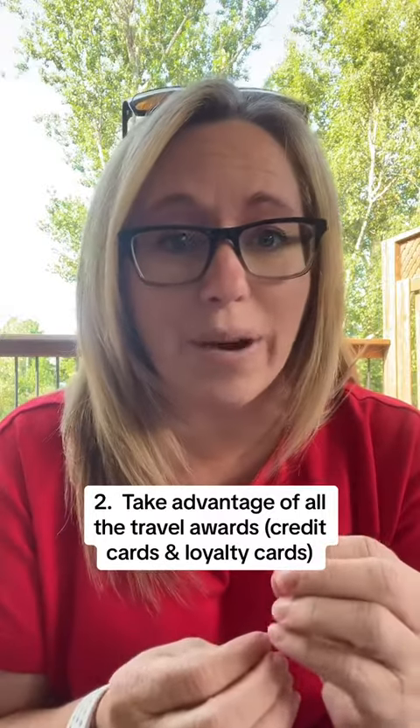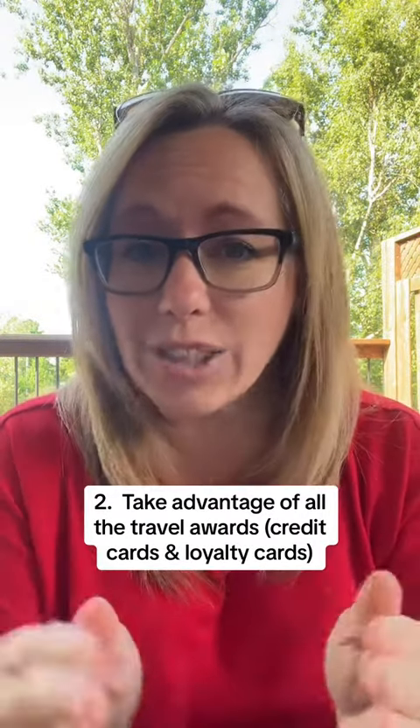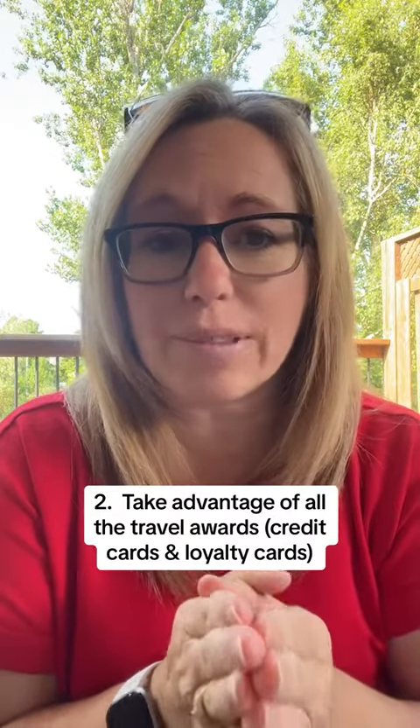Number two, take advantage of all the travel rewards that you can. Find a credit card or another rewards program that allows you to gather points for the amount of money that you spend or for your loyalty. I try to sign up for loyalty programs for things such as Star Alliance for my flights and then some of my favorite hotels, so that loyalty will pay off.